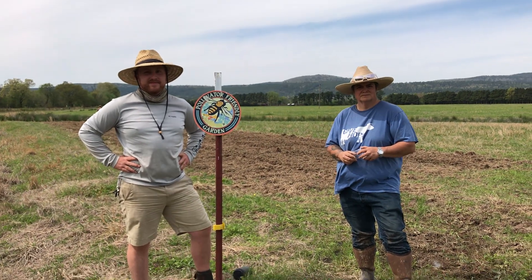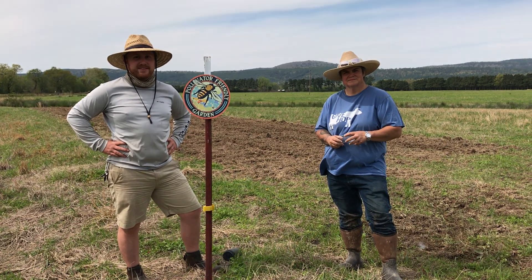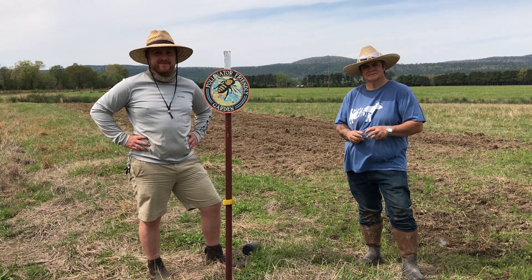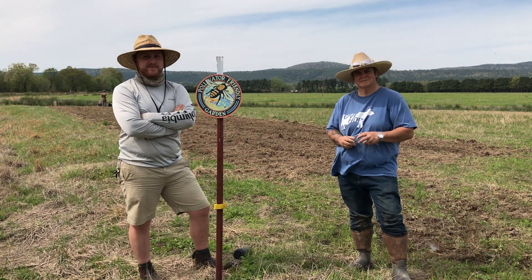We're here today at Heifer Ranch in Perryville, Arkansas, which is sort of the heart of the work Heifer does here in the USA. We're here today with the horticultural manager, Sean Pecera, and with the livestock manager and farm steward, Donna Kilpatrick.